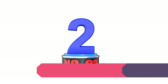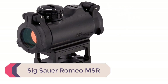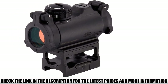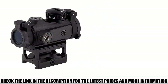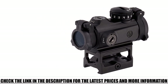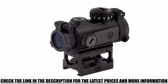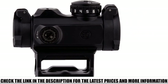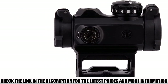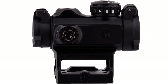Number 2: SIG Sauer Romeo MSR. The Romeo MSR has a 20,000-hour battery runtime, still a long time even for a continuous-on RDS, though it falls short compared to 50,000-hour alternatives. It requires a CR1632 battery and powers 10 daylight settings — settings 1 through 4 being best for low light — plus 2 dedicated NVD settings. One downside found during hands-on testing was the stiffness of the illumination dial, and you can't rotate past the NV settings to reach max power.